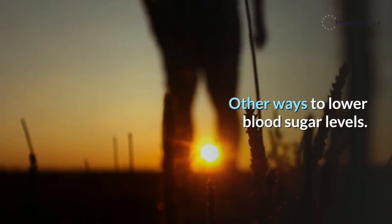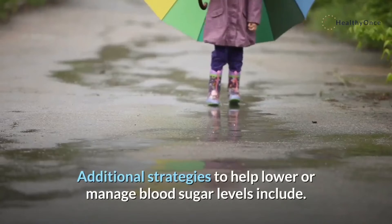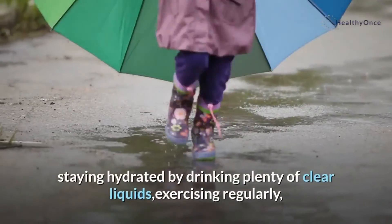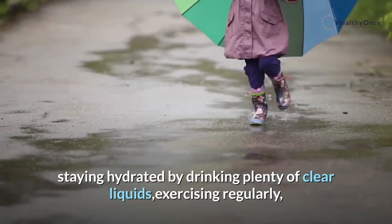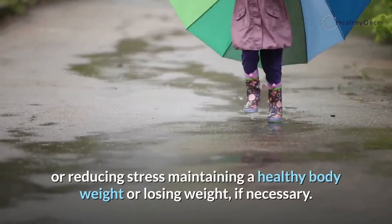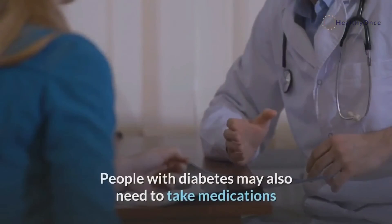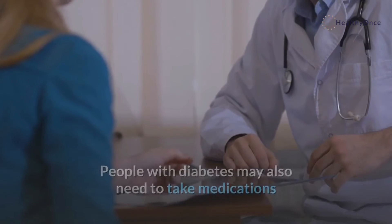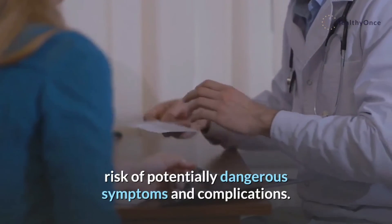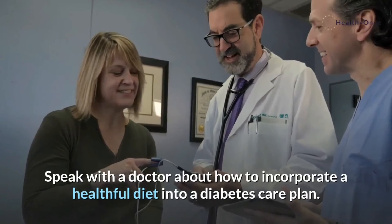Other ways to lower blood sugar levels: eating a healthful, well-balanced diet is key. Additional strategies to help lower or manage blood sugar levels include staying hydrated by drinking plenty of clear liquids, exercising regularly, eating small portions more frequently, not skipping meals, managing or reducing stress, and maintaining a healthy body weight or losing weight if necessary. People with diabetes may also need to take medications and measure their blood sugar regularly to reduce the risk of potentially dangerous symptoms and complications. Speak with a doctor about how to incorporate a healthful diet into a diabetes care plan.